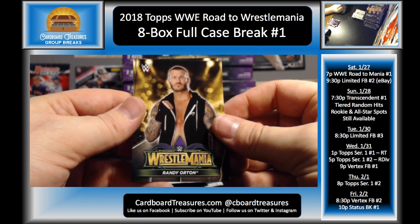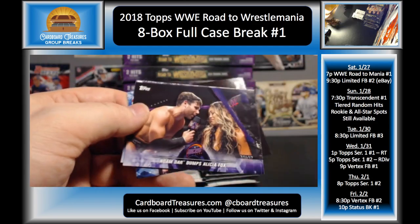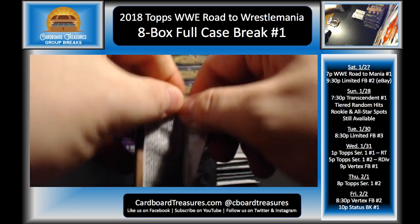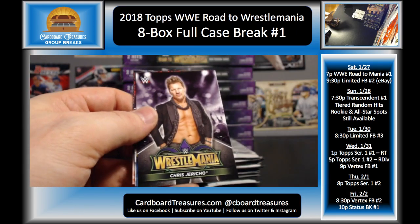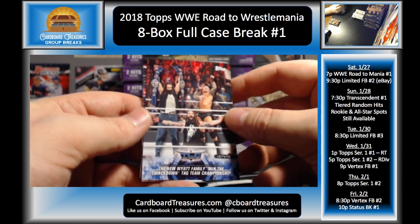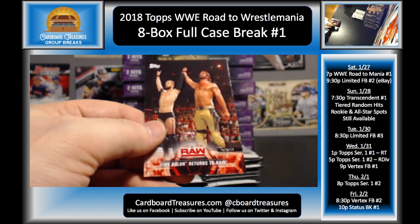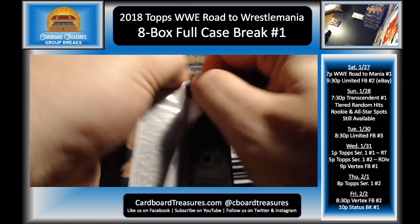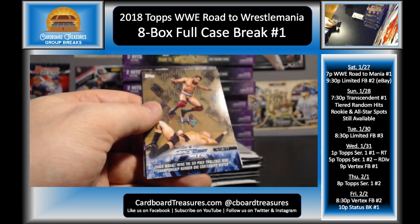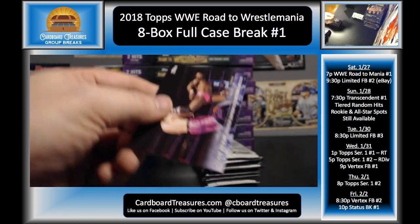There we go — Randy Orton. Is that showing up more clearly? Goldust, Luke Gallows, Karl Anderson bronze, Brock Lesnar, Noam Dar, Randy Orton, Kevin Owens, Charlotte, Chris Jericho, Andre wins the WWE Championship — 7 of 40. Luke Harper, Randy Orton, Roman Reigns, Undertaker and Roman Reigns, Finn Balor with Seth Rollins. I did like the Bruce Pritchard cameo — I thought that was pretty cool.